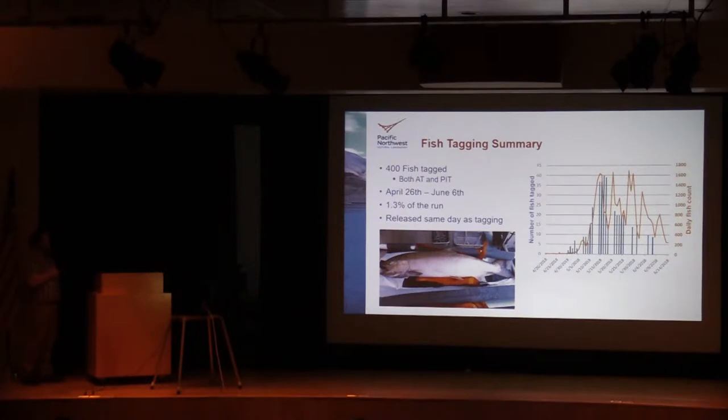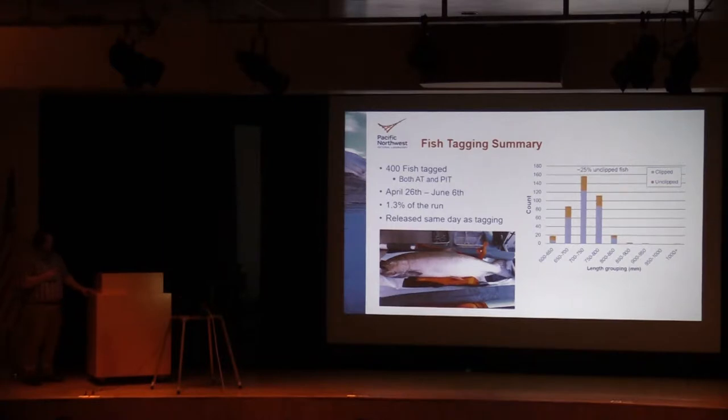In the graph on the right, we can see the number of fish we tagged each day represented by the blue bars, as well as the daily counts shown by the yellow line. Our peak tagging occurred around May 16th. If we look at the size distribution as well as the proportion of fish that were clipped versus unclipped, our peak size range was from 700 to 750 millimeters, and about 25 percent of the fish we tagged were unclipped.